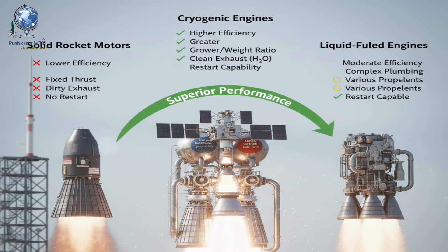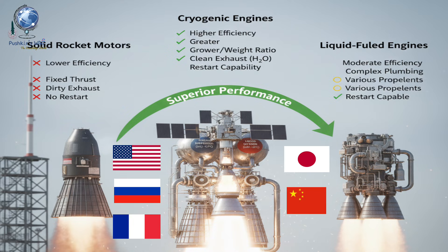So what makes cryogenic engines so special? Compared to solid or liquid fuel engines, cryogenic engines provide higher efficiency — that means more thrust per kilogram of fuel — can lift heavier payloads into higher orbits like the Geosynchronous Transfer Orbit, and burn cleaner, producing only water vapour as exhaust. That's why all major space powers — the US, Russia, France, Japan and China — developed cryogenic technology decades ago.